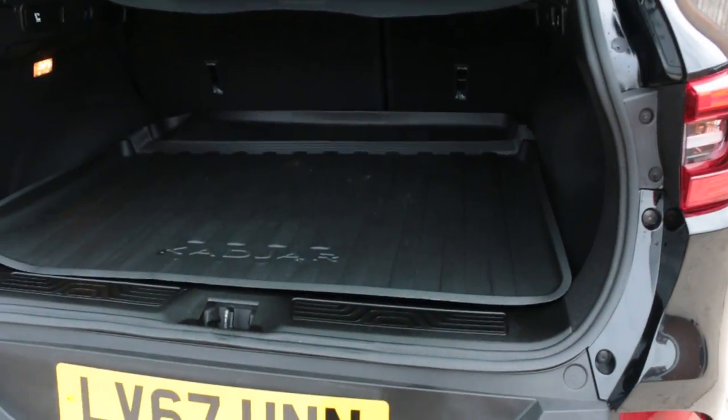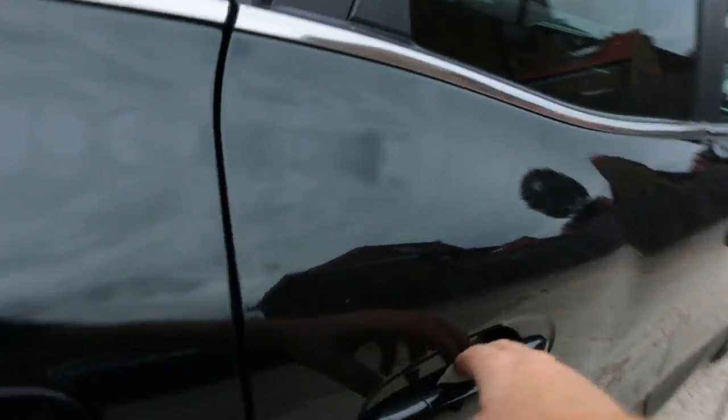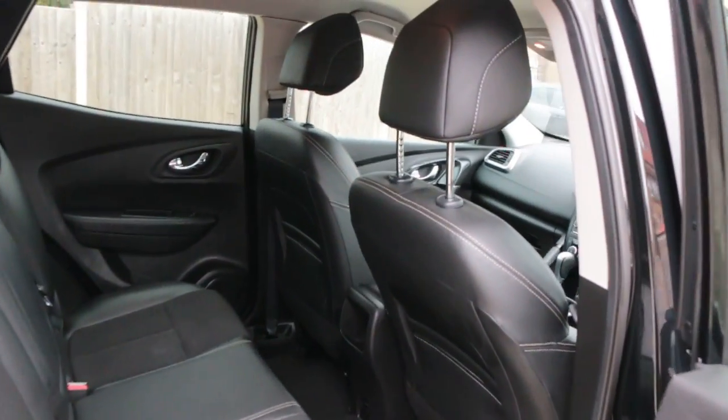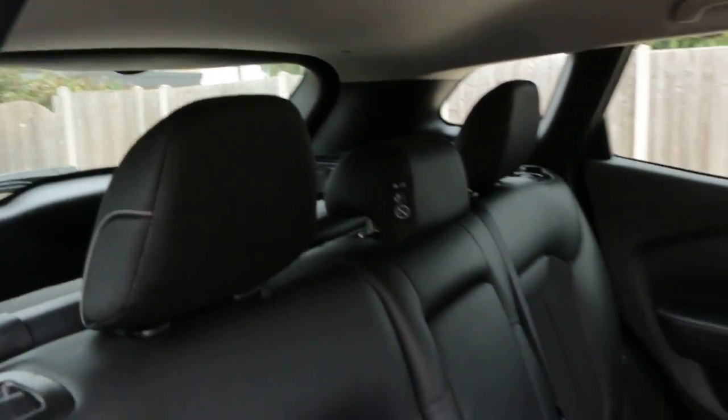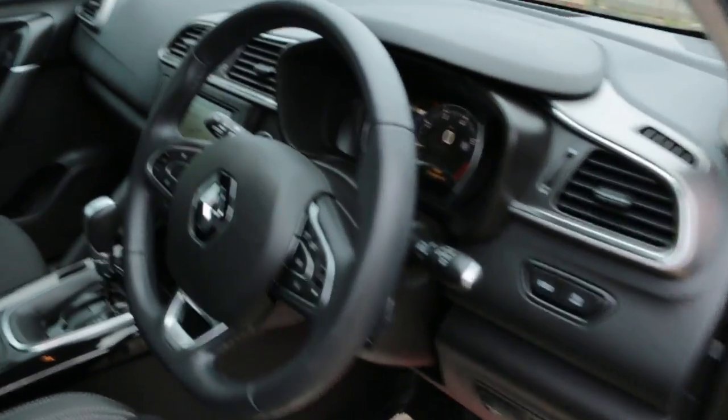Split folding rear seats, half black leather interior, side and front airbags, five headrests, ISOFIX, electric folding mirrors.